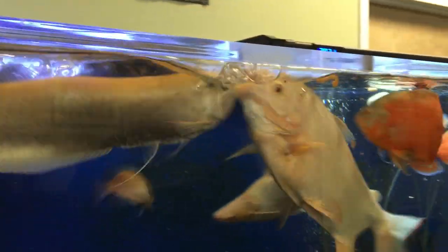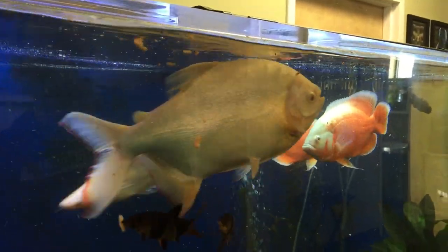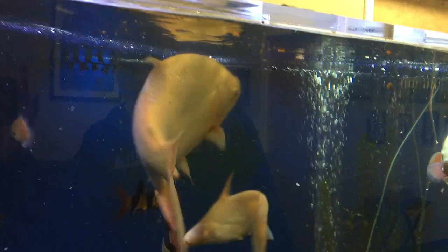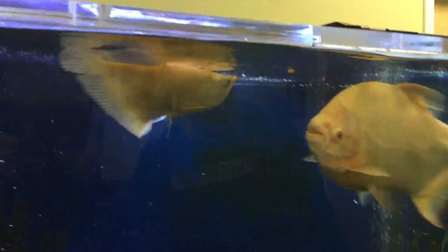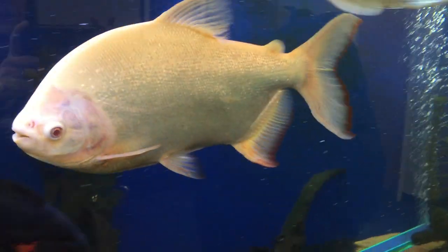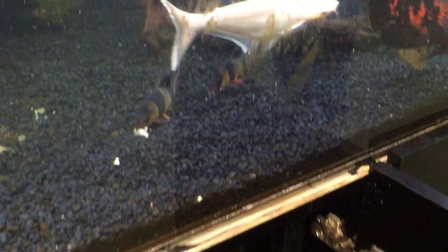Watch the arowana — he's going to come from the other side of the tank. Here he comes. Almost ate the Paku! But that Paku will eat everything that's not nailed down. So we don't have to worry about overfeeding this tank because he'll always eat everything in here. There's never a morsel of food left in this thing — he'll eat every little crumb that falls. It might take him a while, but he will not stop until he's done.